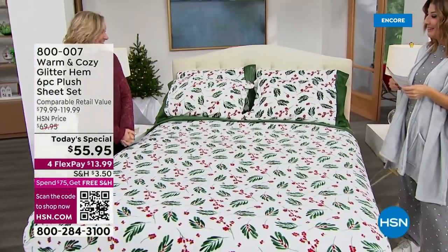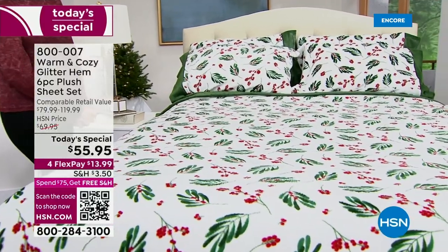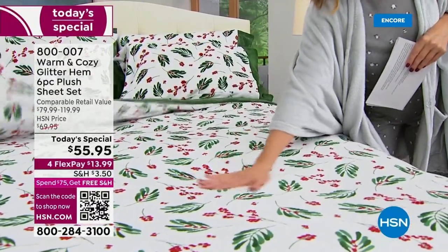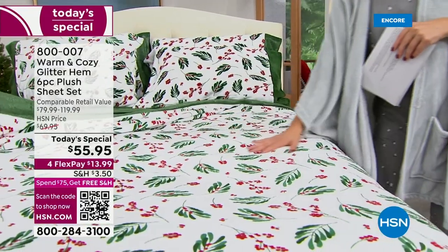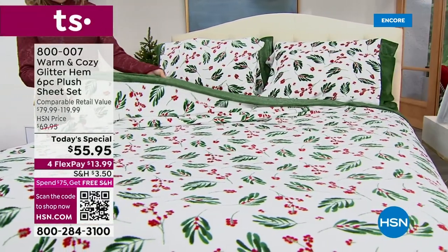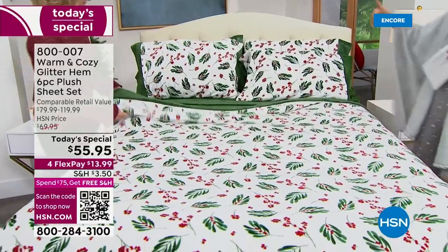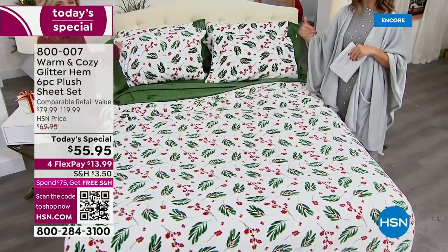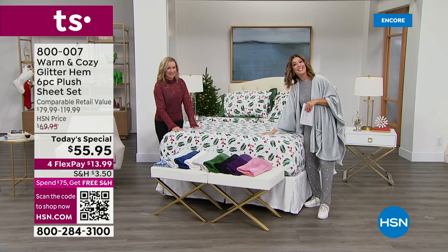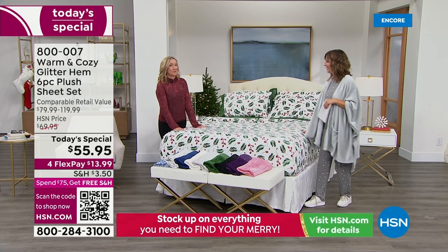Let's go back to bed with the warm and cozy glitter hem six-piece plush sheet set — our best value of the day, just launched. Thousands already gone. We've been waiting two years to bring back the plush sheets as today's special. We made them better than ever — now a six-piece set with flat sheet, fitted sheet, and four pillowcases (two with twin). Ellen Bunner, our lifestyle and textile expert here at HSN for about two decades, joins us. Warm and Cozy has been here 13 of those years.